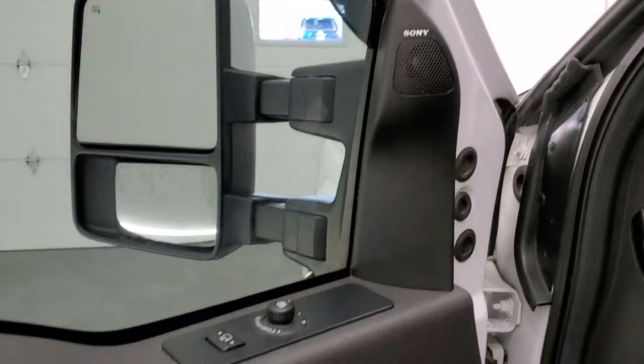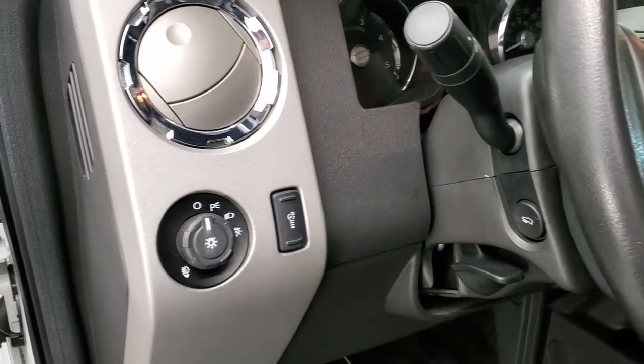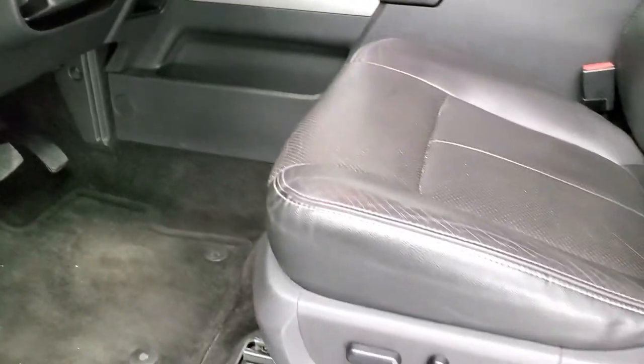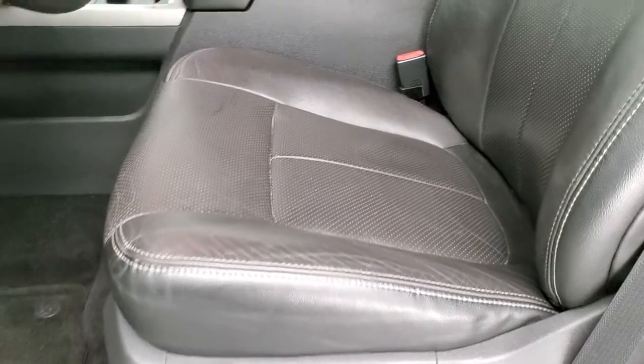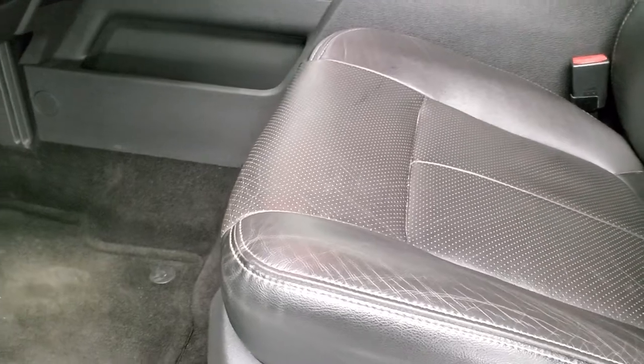It has the Sony sound system with a subwoofer, power windows, power locks, and power mirrors. It does have auto headlamps and power pedals. The Lariat package gives you the black leather interior — there are no rips or tears on that seat — and it does have the factory floor mats.